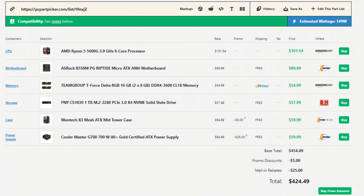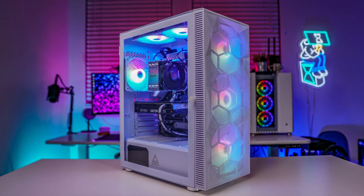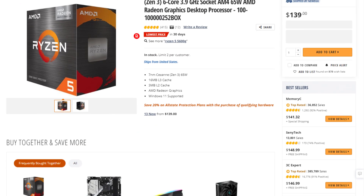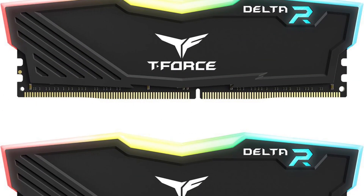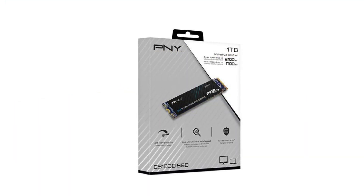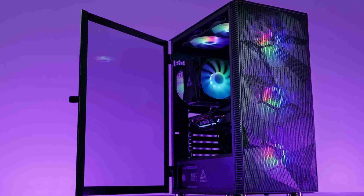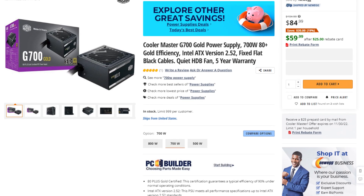The first build is $430 — an upgradable system. Remember, all of these PCs use brand-new parts. For the CPU we have the Ryzen 5 5600G with integrated graphics. The motherboard is the ASRock B550MBG Riptide, with 16GB of RAM at 3200MHz CL16 in dual channel, and a 1TB M.2 SSD. For the case I picked the Montech X3 Mesh ATX mid-tower, which has 6 pre-installed fans and a front mesh panel for great airflow. The power supply is the Cooler Master G700W 80 Plus Gold for $60.